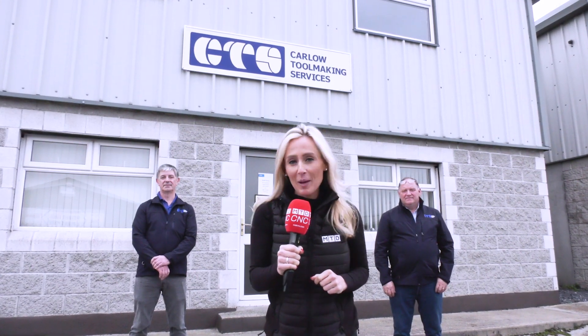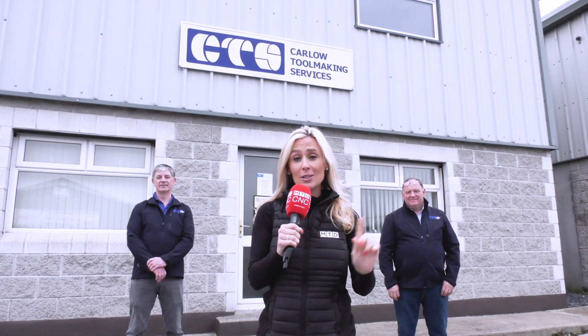We're here at Carlow Toolmaking Services in Ireland, and Pat and John are about to tell us why they're so busy and why they're going to choose Mitsubishi every time.